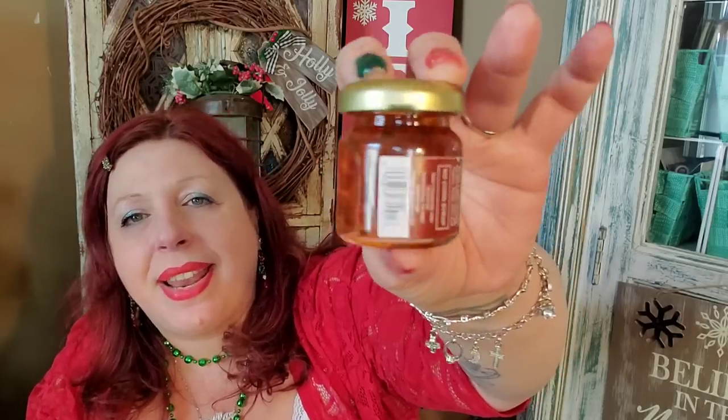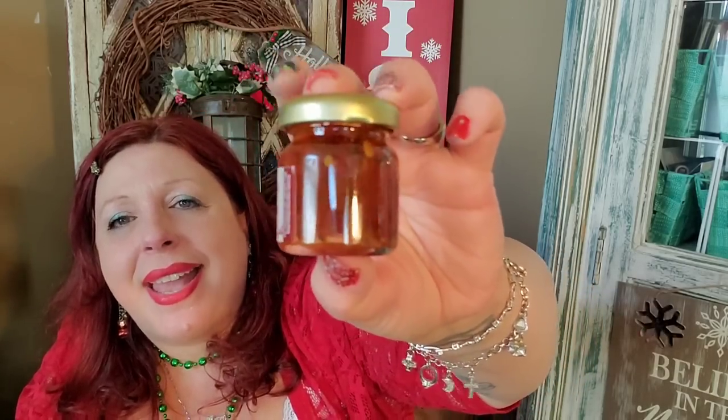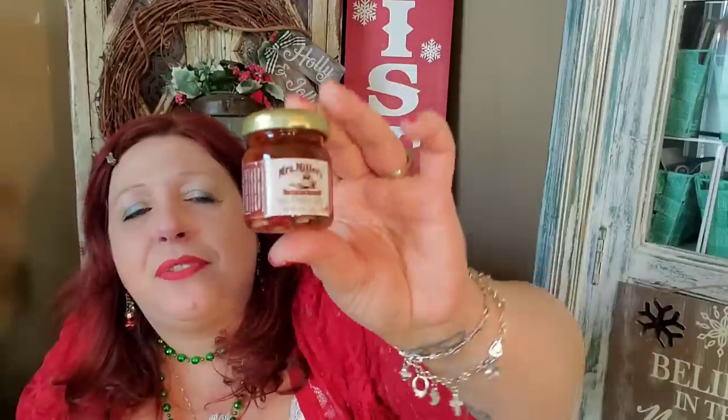Dollar Tree has a ton of these little teeny tiny gift basket treats right now. I picked up this hot pepper jelly because I'd never seen it before. Everybody wrote that it's good for making a dip with cream cheese — you put it on top of cream cheese and eat it with crackers. I figured I'd try it because it sounds good. I'm going to Google it and test it out. I like to try new things.